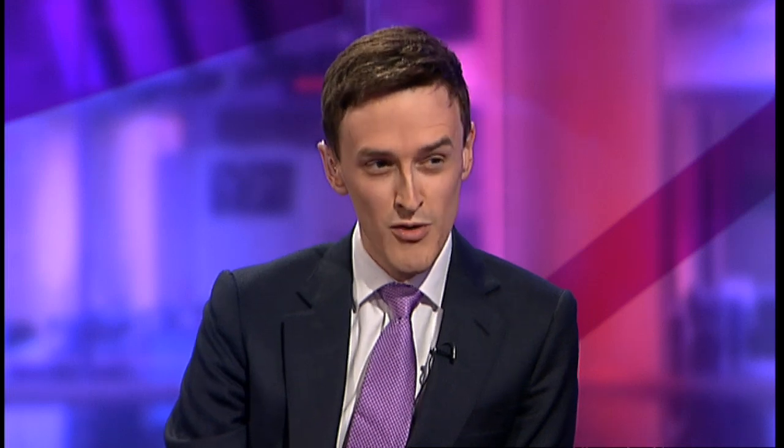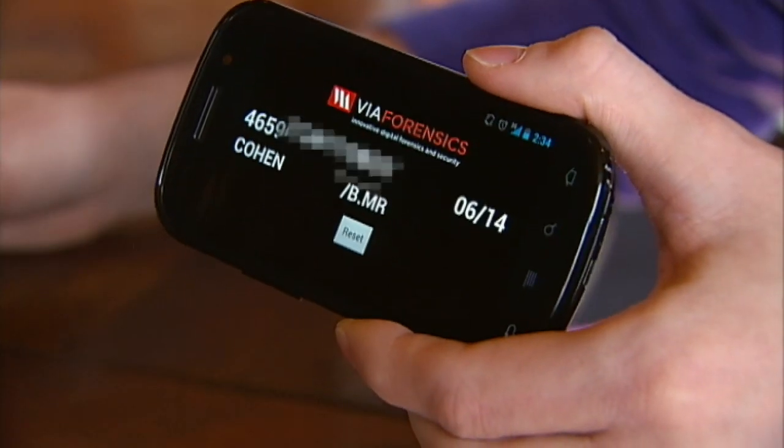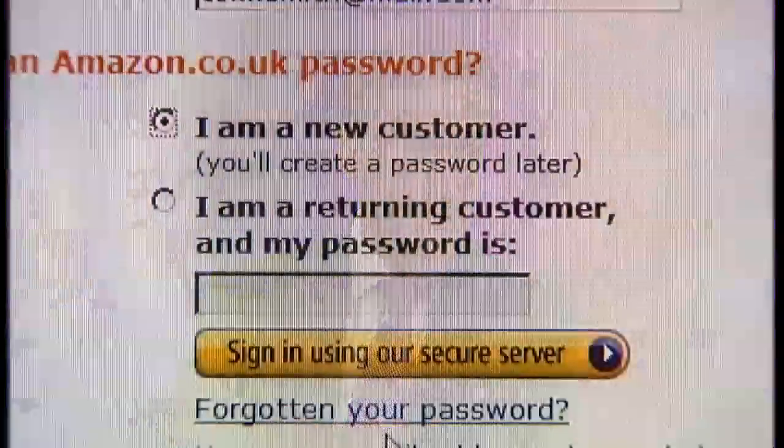What we also found was that if you or a thief has the latest mobile phone and the latest software on that mobile phone, they can steal your card details from this microchip without you knowing it. From inside your wallet, they can get the card number, the expiry date, and your name. And with that information, they can buy products online from retailers such as Amazon.